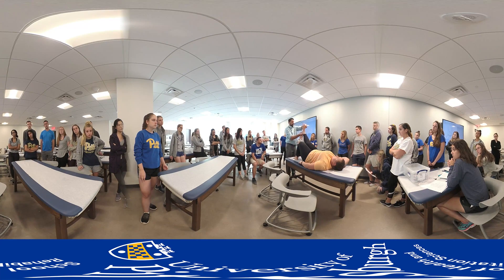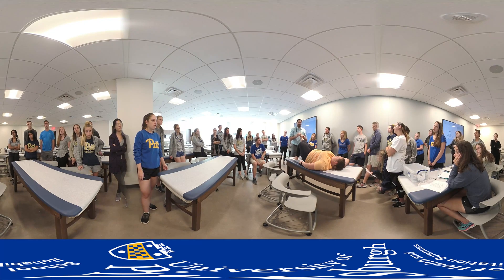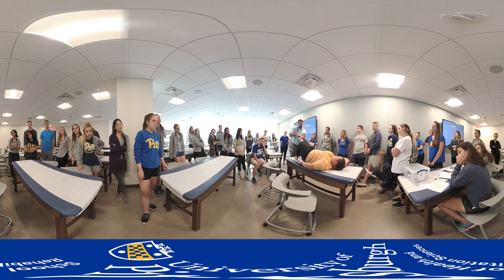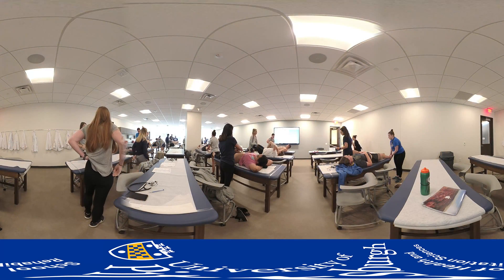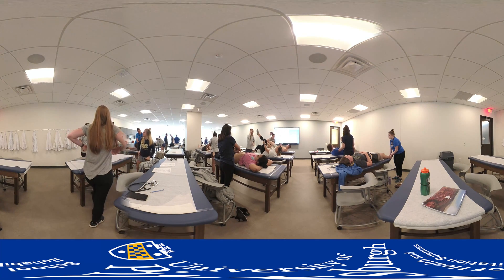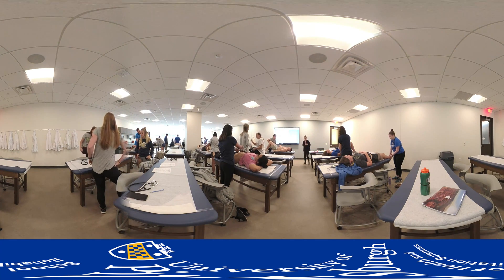During immersion weeks, hybrid students will use the state-of-the-art clinical skills lab to practice physical examination of their future patients and general clinical procedures, such as IV placement, casting, and surgical skills. With instruction, students will be able to practice procedures on classmates and simulation models, so they are appropriately prepared to work with actual patients when they enter the clinical stage of their education.